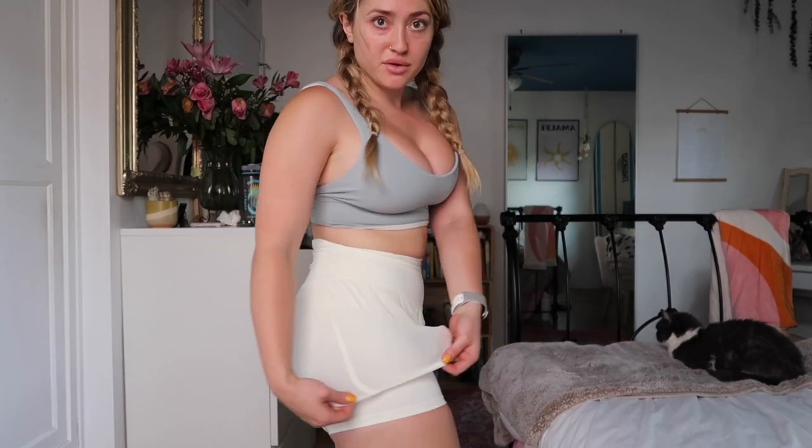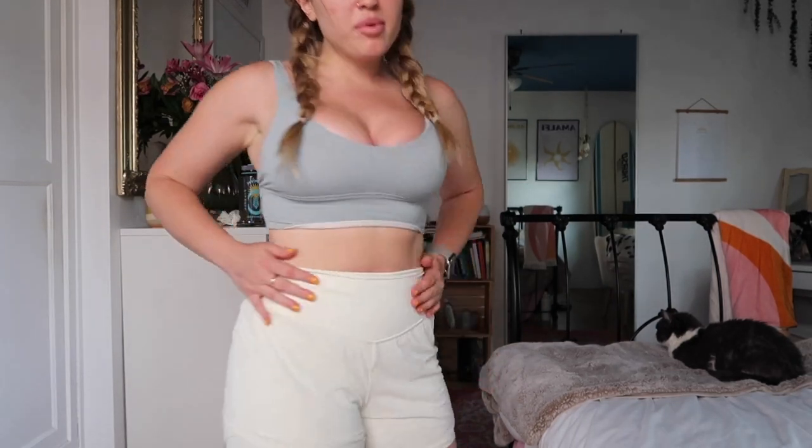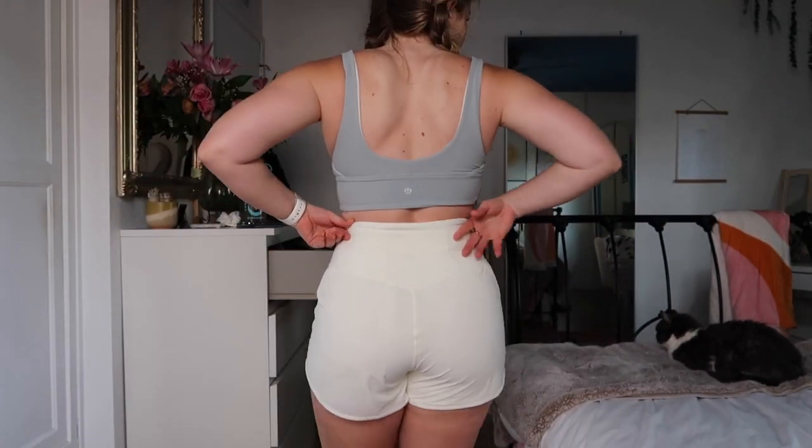This next one is a new favorite. I'm so sad I didn't get it in all the other colors because it's literally my favorite short right now. It's the Nulu yoga short, three and a half inch inseam, with little biker shorts and then a little mesh cover on top. It is just so flattering — look at the back. I got it in a size 6. This color is lemon sorbet. They had a bunch of other colors too and I didn't get them, so now I just have to take the absolute best care of these because they are my prized possession.